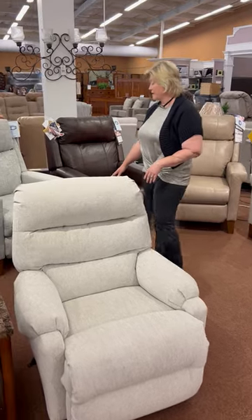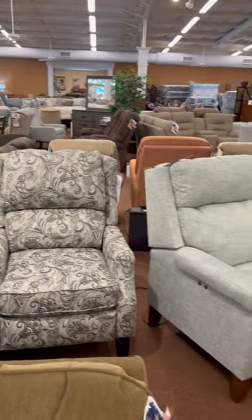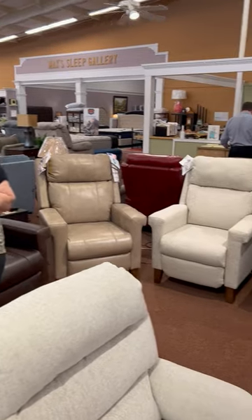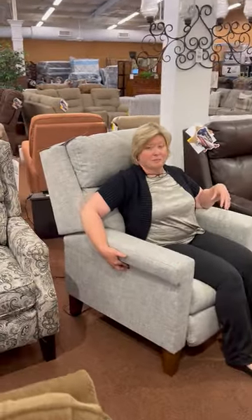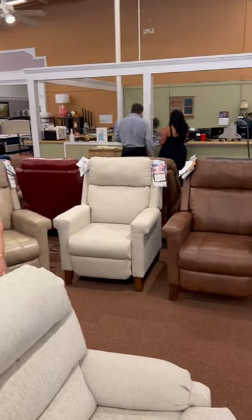I also wanted to show you our high leg recliner. This is good for — you can see — the bigger man. It's got a lot of style. If you like the thought of reclining furniture but don't want the recliner look, this gives it to you. It also has the push button — very easy to operate, push button operation on the power ones. We've got several in the leather and in the fabric, as you can see.